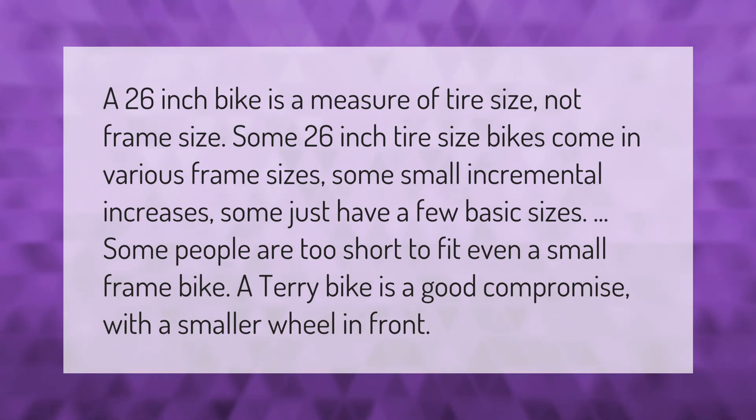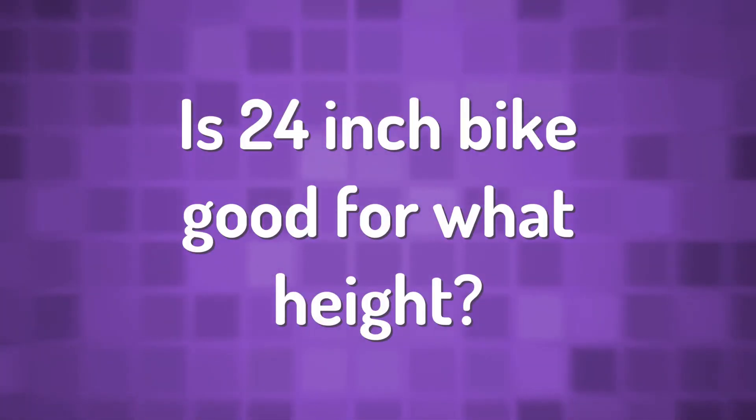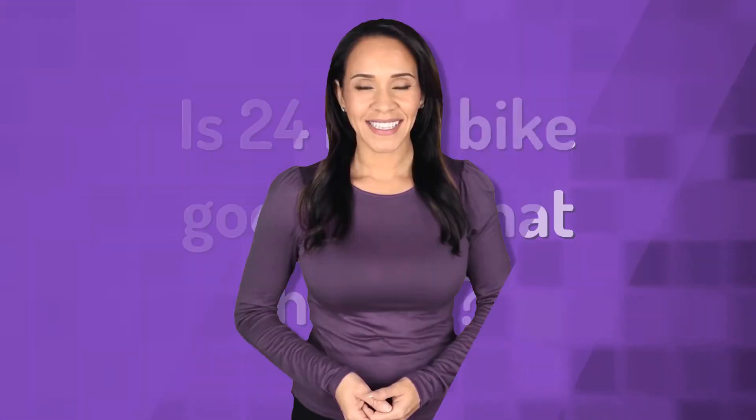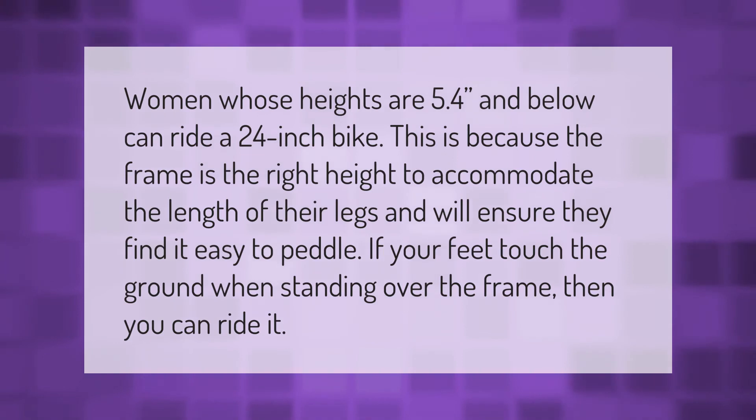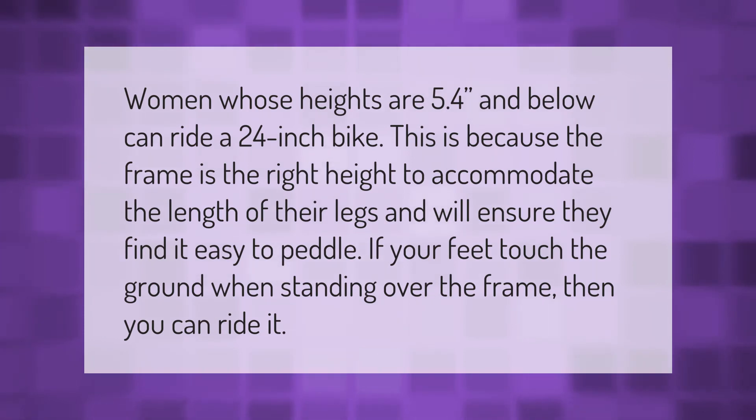Some people are too short to fit even a small frame bike. A Terry bike is a good compromise, with a smaller wheel in front. Women whose heights are 5'4" and below can ride a 24-inch bike, because the frame is the right height to accommodate the length of their legs.